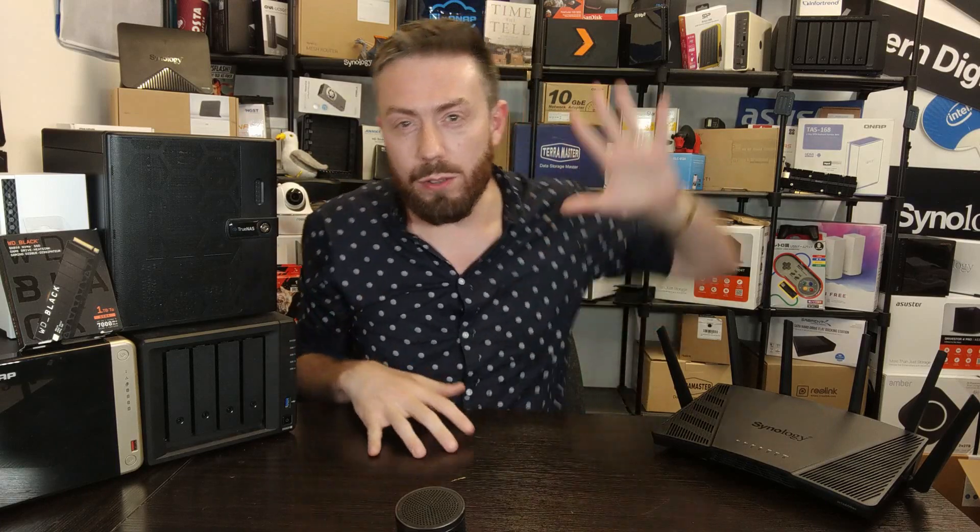Hello and welcome back to another Before You Buy, the video where I give you five reasons why you should buy the product on the table today — the RT6600ax router from Synology — and five reasons why you might want to give it a miss. I've already made a one-hour-long full in-depth review, but in this video I'm going to keep it as short as possible. Let's crack on with number one.